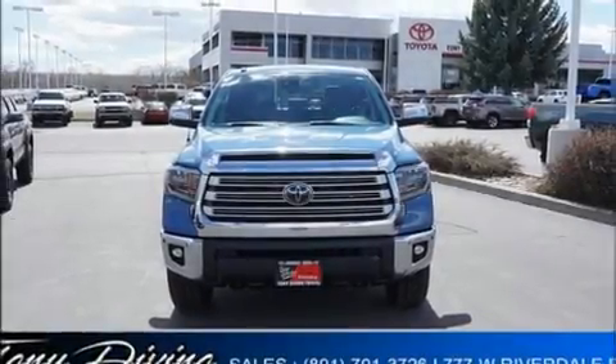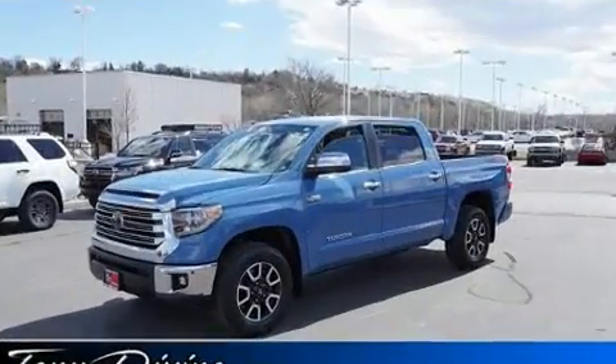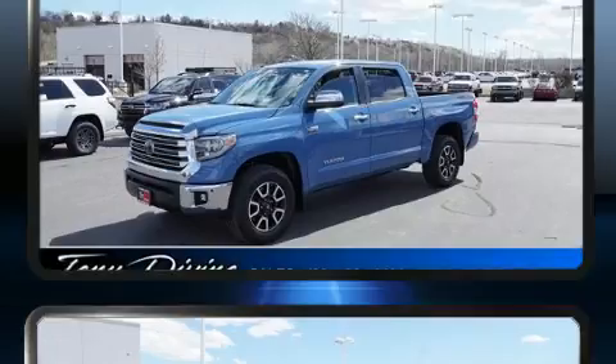Outstanding design defines the 2018 Toyota Tundra. It features four-wheel drive capabilities, a durable automatic transmission, and a powerful eight-cylinder engine.